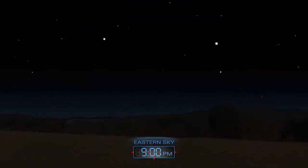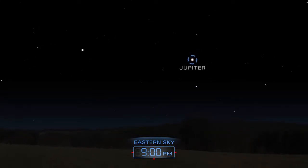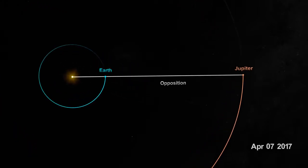If your night sky is clear this weekend, try taking a look at Jupiter, our solar system's largest planet. Jupiter is in opposition on April 7th, meaning the planet is directly opposite in the sky from the sun, and it's relatively close and bright.